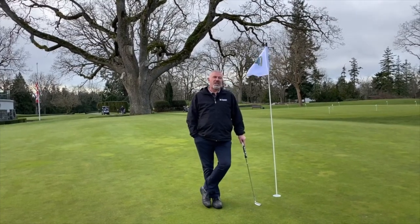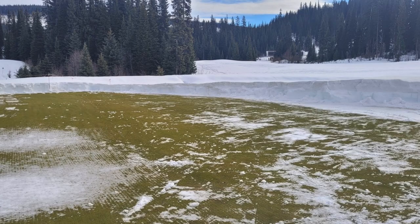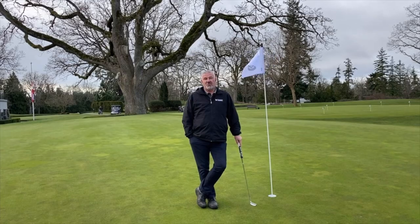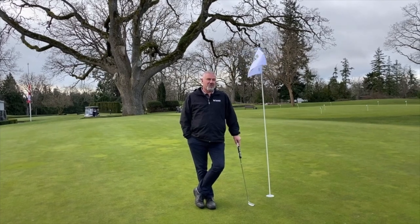Keith Lyle, a fellow superintendent at Sun Peaks Resort in Kamloops, just posted a picture of his golf course saying golf is not too far around the corner, as he removed the snow off of his green. And as the picture shows, he's still a ways away from golf.